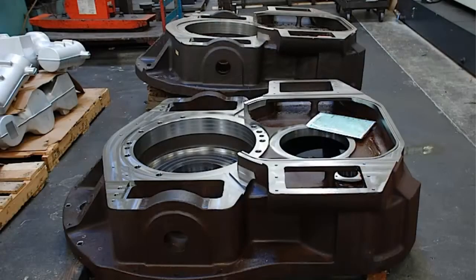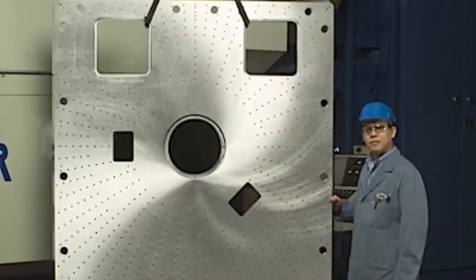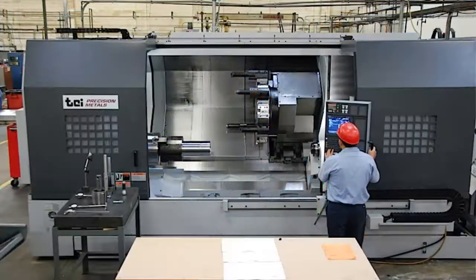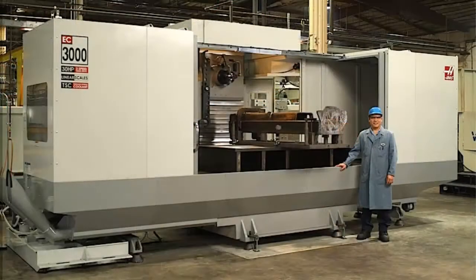Large parts, especially castings, pose unique challenges in machining due to their size, weight, and tight tolerances, and mistakes can be very expensive. Proficiency requires commitment to constant process improvement, equipment evaluation, and investment.